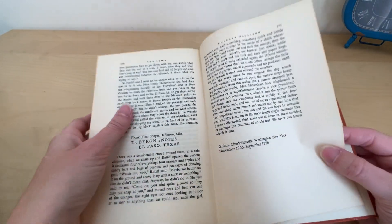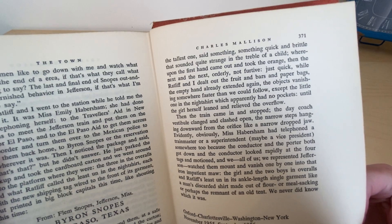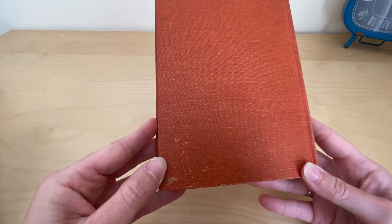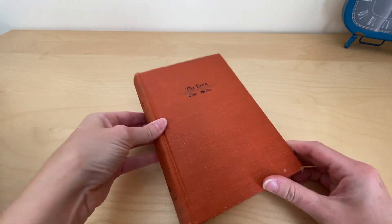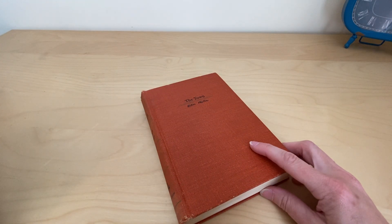This one has 371 pages. The back has shelfwear, obviously because of the age. And there you have it — that's The Town by William Faulkner.